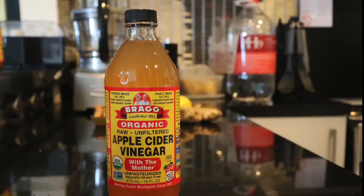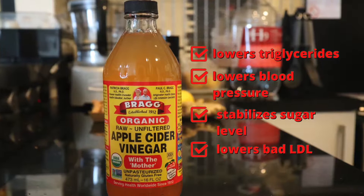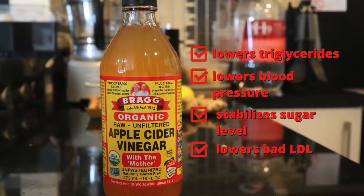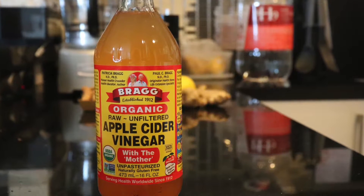One tablespoon of apple cider vinegar. Apple cider vinegar helps lower triglycerides, also lowers blood pressure, helps stabilize blood sugar levels, and has also been shown to lower the bad LDLs.